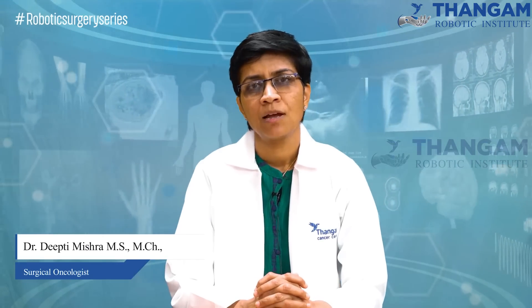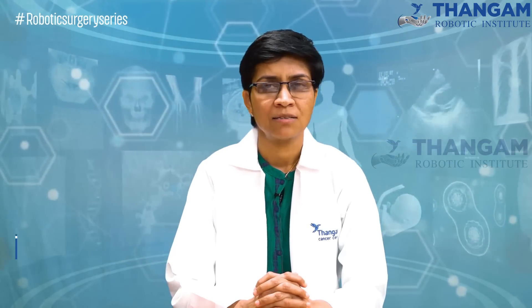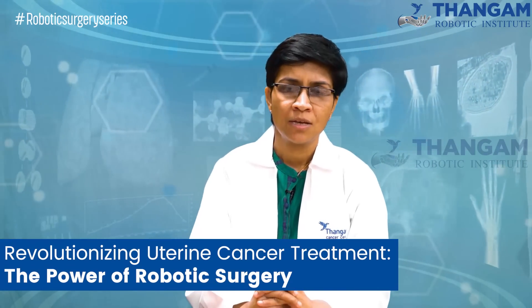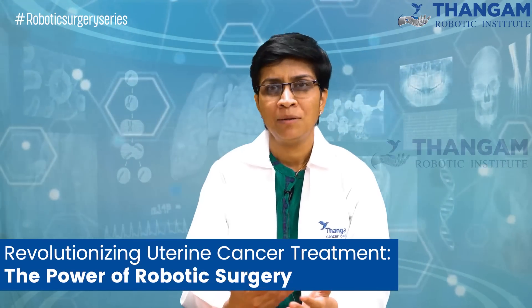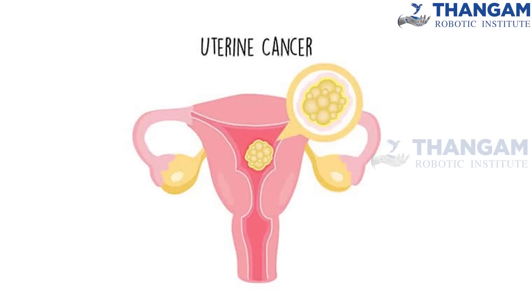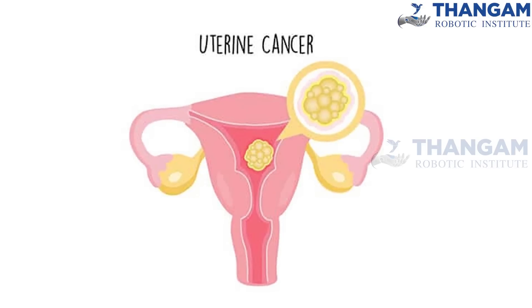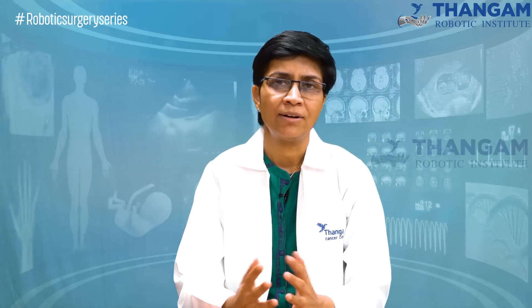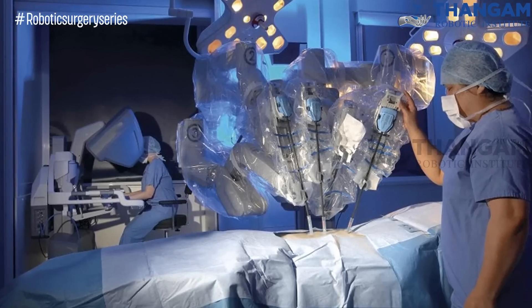I am Dr. Deepti Mishra, Surgical Oncologist at Thangam Cancer Center, Namakkal. I am having special interest in robotic surgeries. I treat many patients with uterine cancers and when these patients come to us, they ask one question: what are the advantages of robotic surgery over open surgery?